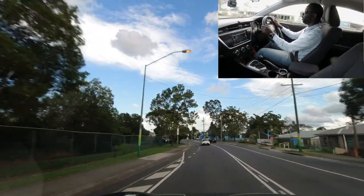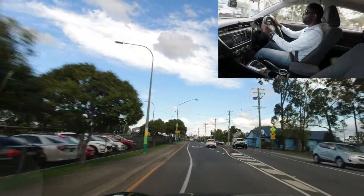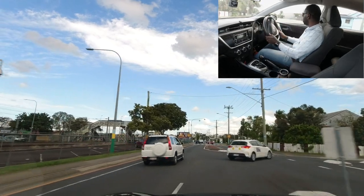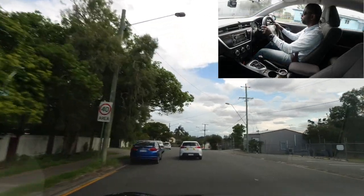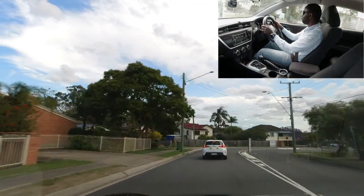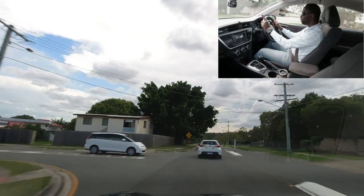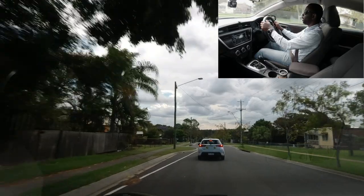Going right here — check mirrors, indicate right, get into the right lane, and slow down. Look for oncoming traffic, then turn when safe. Once you turn, notice the 40 kilometres per hour sign immediately — do not exceed that limit. We're going downhill here, so make sure to control the speed. There's also a 'slow point' sign, meaning you may need to slow down even further. Be careful not to hit the kerb.